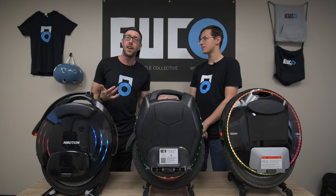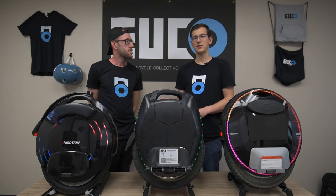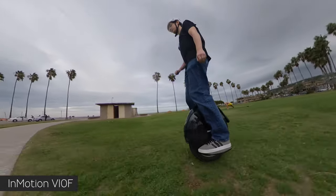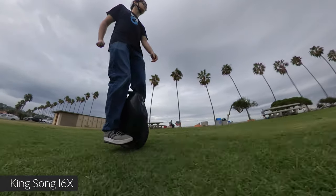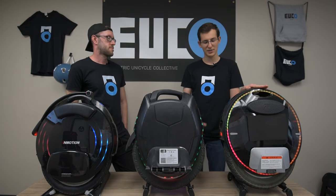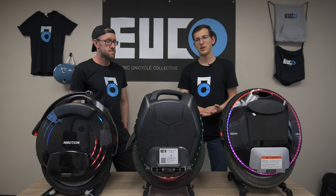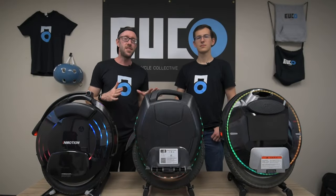They're all in the same 2000-watt motor category but feel quite different. For off-roading, I really like the V10F — the firmware works almost like a software suspension, handling whatever you throw at it despite not having a fat tire. The 16X is also very respectable off-road. The Nikola, while capable thanks to its thick tire, has firmer GotWay firmware tuning, so you feel impacts more. I'd rank off-road performance: V10F first, 16X second, Nikola third.